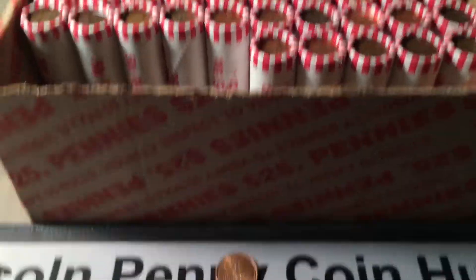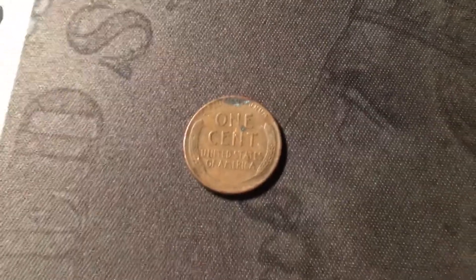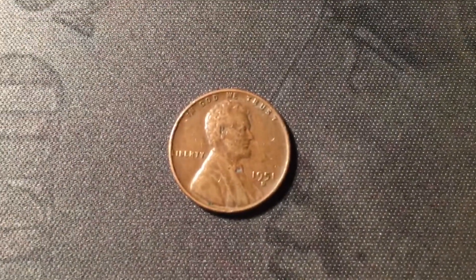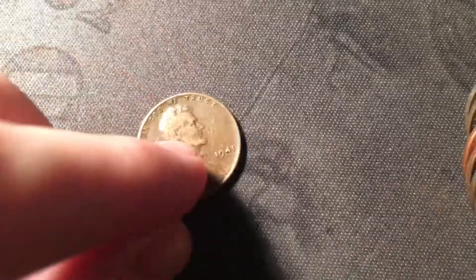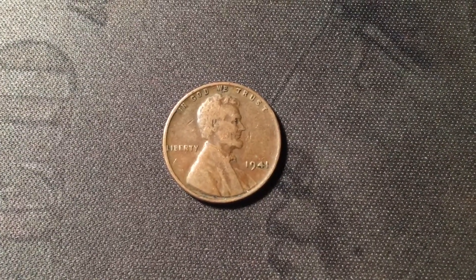Roll 15 and I see the edge of the third wheat cent of the box. Hopefully we can continue the trend of older ones, but this one doesn't look too old - probably from the 40s or 50s. And it is just a 1946 Denver. Next roll and I see the edge of yet another wheat cent, number 4, which is a 1951 Denver. Just opened roll 18 and I see the edge of wheat cent number 5 - it looks pretty old and a little worn, but it turns out to be a 1941 out of Philly, wheat cent number 5.